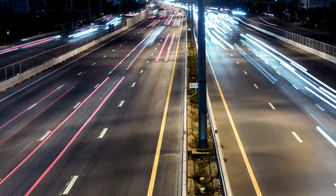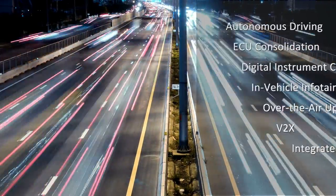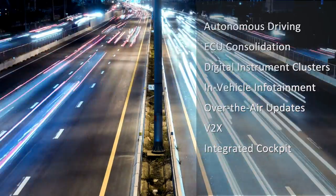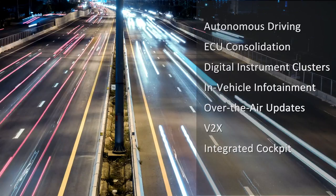The Integrity RTOS and Multivisor Secure Virtualization Service are used in tens of millions of vehicles worldwide for applications like autonomous driving, ECU consolidation, digital instrument clusters, IVI systems, and secure firmware over-the-air updates even over untrusted networks.